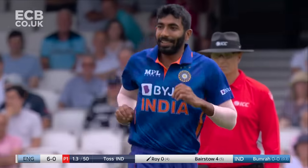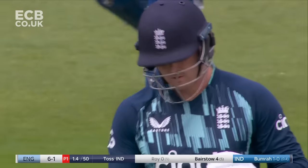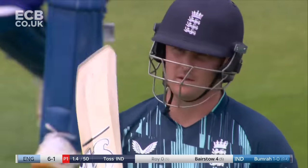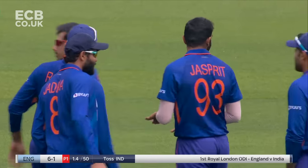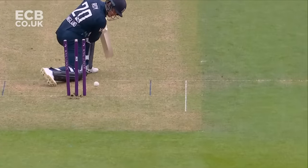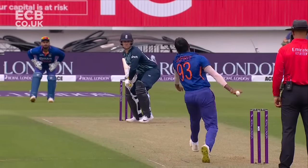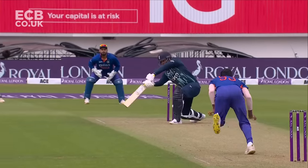Inside edge this time, onto the stumps. Right on the money mark. England have lost their first wicket. It was a full delivery, Boomer saw the ball hooping back into Roy. Roy trying to hit way against the angle of that delivery, trying to hit it square on the offside.